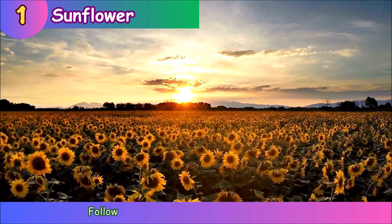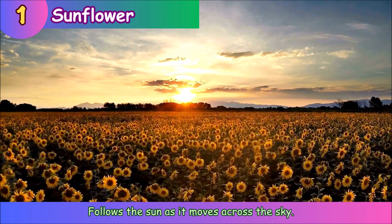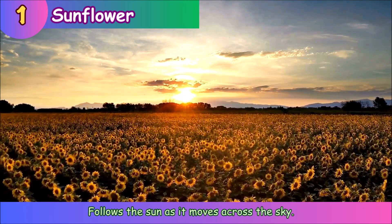Sunflower. The sunflower follows the sun as it moves across the sky.